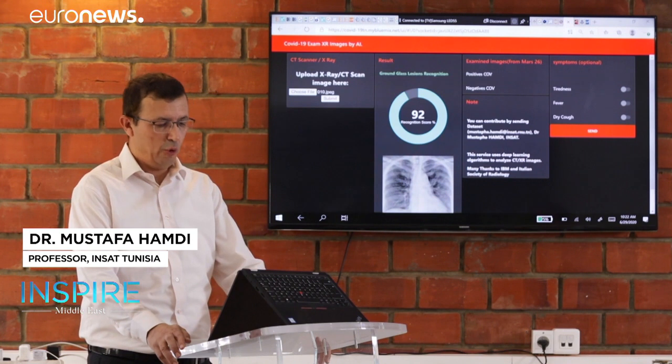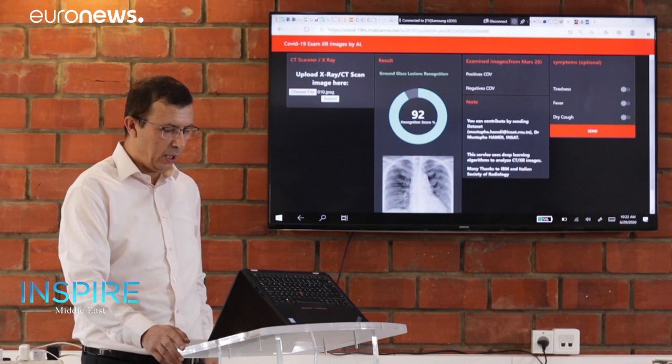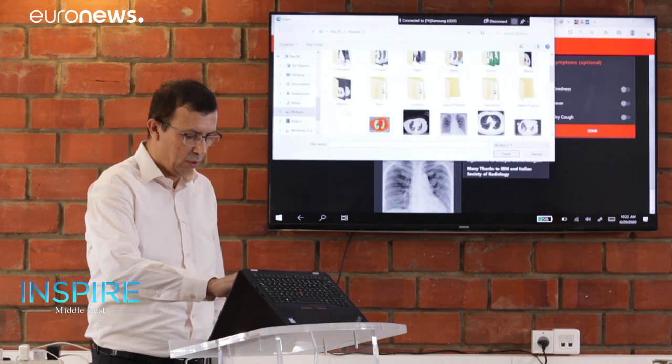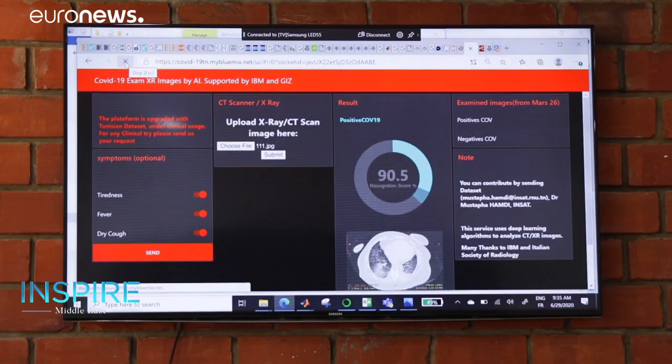This online platform, with interface ergonomics, is easy to use. All we need is to submit the X-ray image like this, and then the system will analyze it and give us a score in seconds. It's instant.